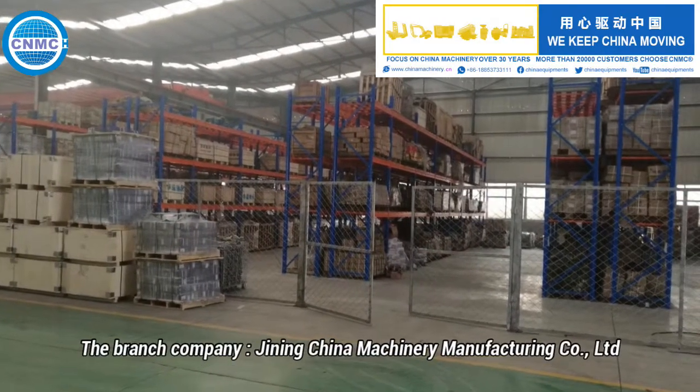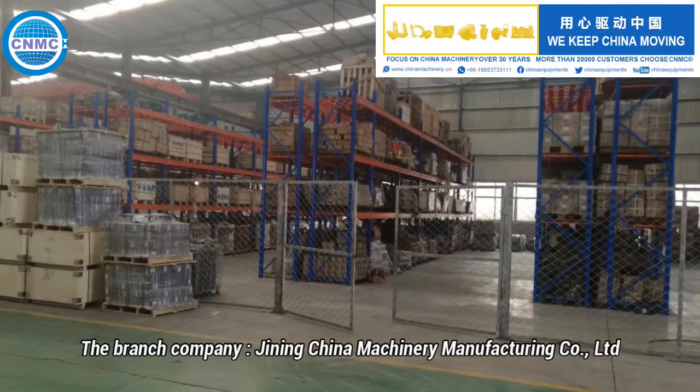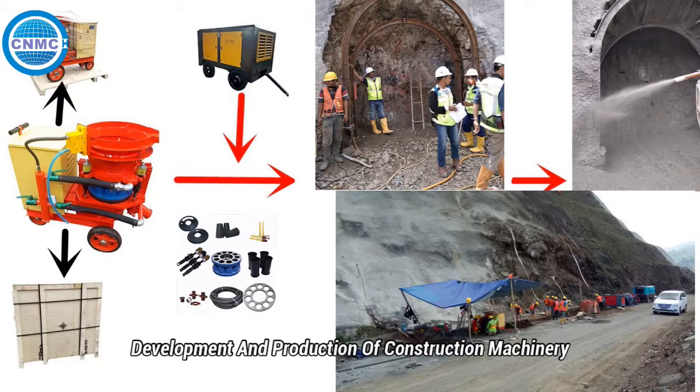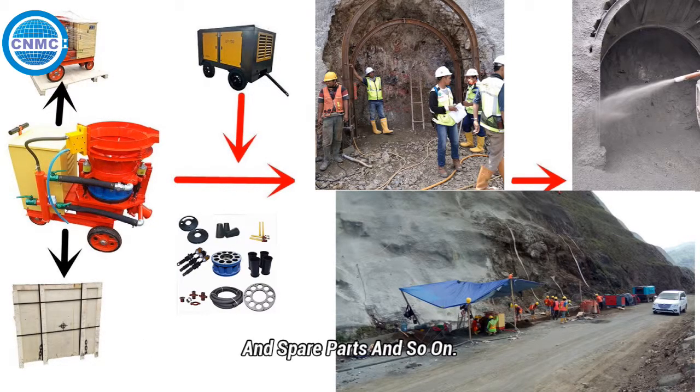The branch company, Jinning China Machinery Manufacturing Co. Ltd., is a professional manufacturer and exporter, concerned with design, development, and production of construction machinery and spare parts, and so on.